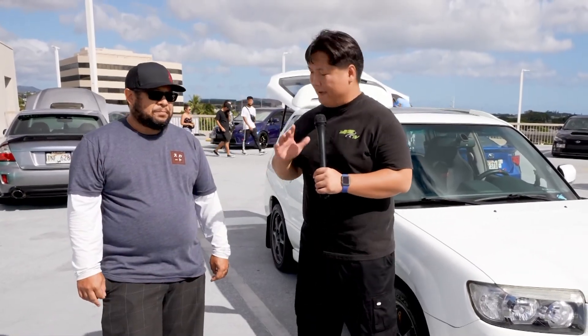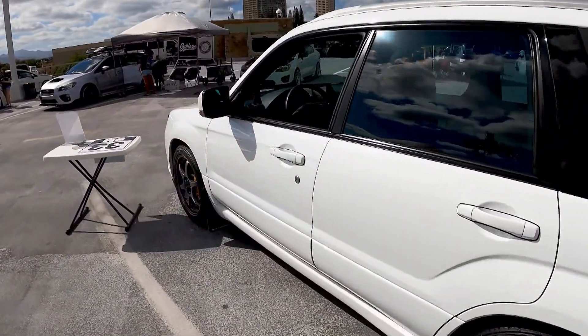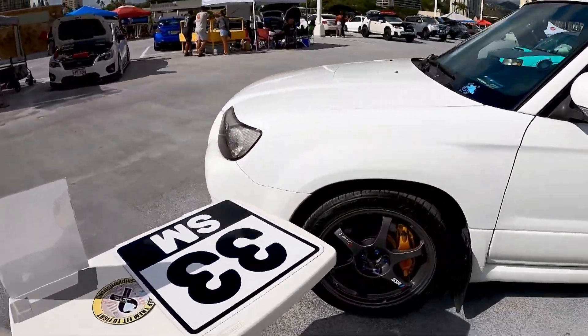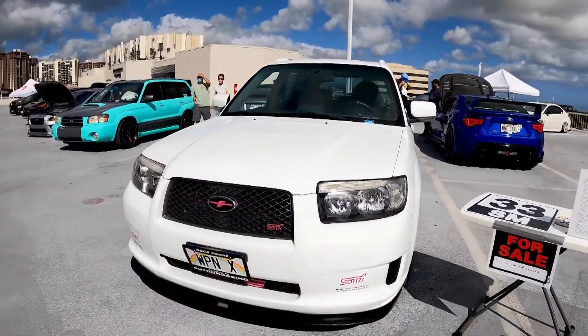So what would you say your three favorite modifications are for this vehicle? The 6-speed obviously, because that's super rare to have in a Forester. My titanium intercooler pipes — I haven't seen anybody else here that wanted to spend that kind of money for titanium intercooler pipes. And of course my front mount, and that's pretty much it.